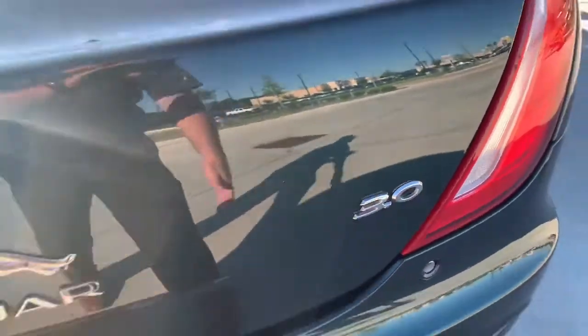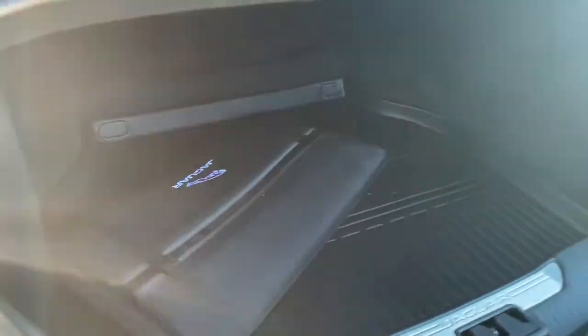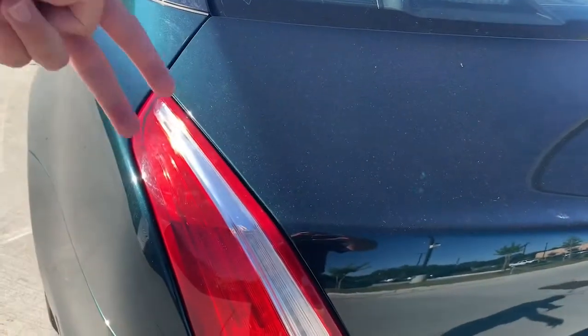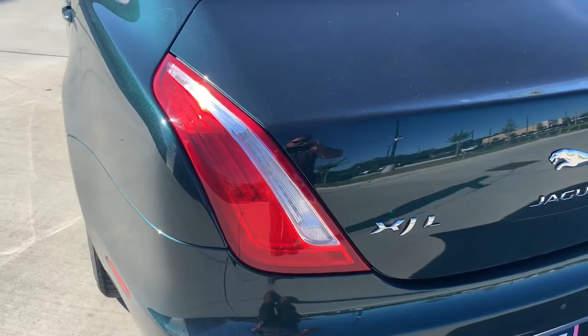It's got a massive trunk. And these are what we call the cat claws — there are individual LEDs running down here, and we say that's like the claws of the cat kind of poised over the back of the vehicle.